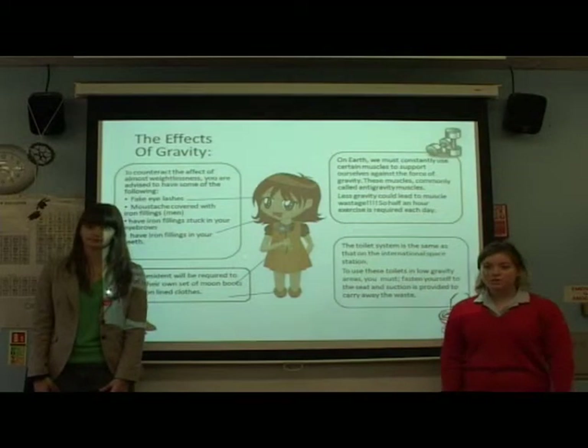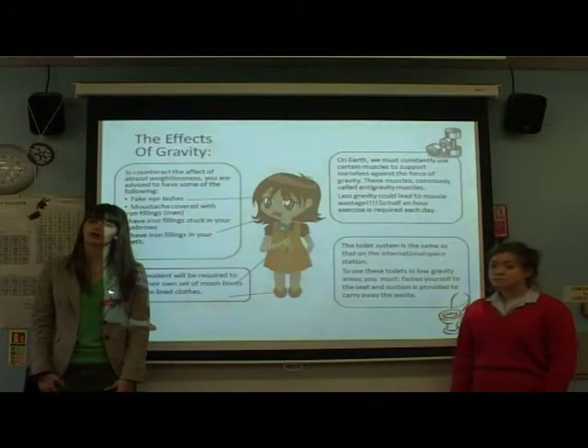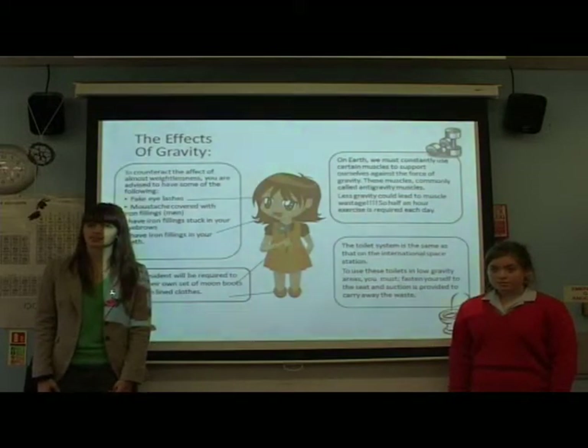On earth, we must constantly use certain muscles to support ourselves against the force of gravity. On the moon, there is less gravity, so these muscles will be used less. This could lead to muscle wastage, so half an hour's exercise will be required each day.